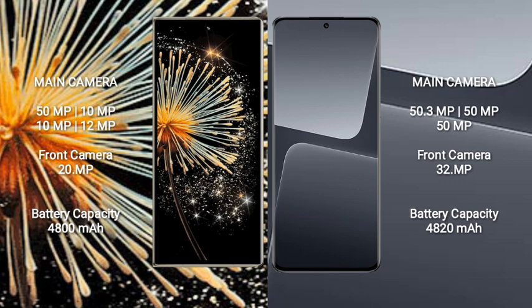Xiaomi Mix Fold 3 has a 4800mAh battery with 66W fast charging support. Xiaomi 13 Pro has a 4820mAh battery with 120W fast charging support.